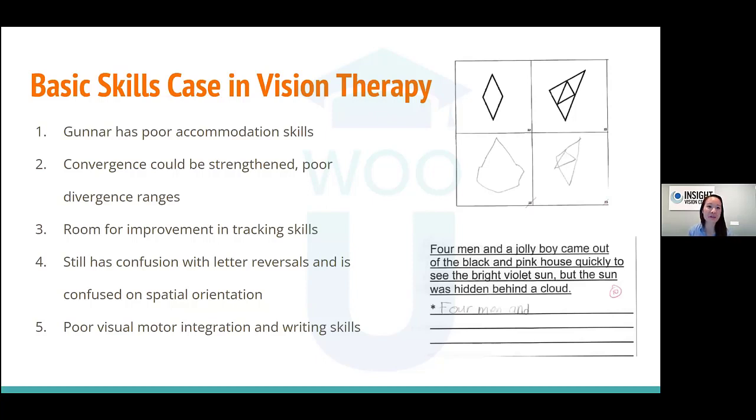Looking back at Gunner's findings — a 'basic skills case' — he had poor accommodative skills with low PRA, and convergence could be strengthened. Even though he got a break point of 20, his recovery was 8, meaning once he broke double he couldn't get back to single quickly. He had low divergence ranges and needed vergence flexibility. Research links vergence facility — flexibility between convergence and divergence — to reading ability. He also had confusions with letter reversals and spatial orientation.